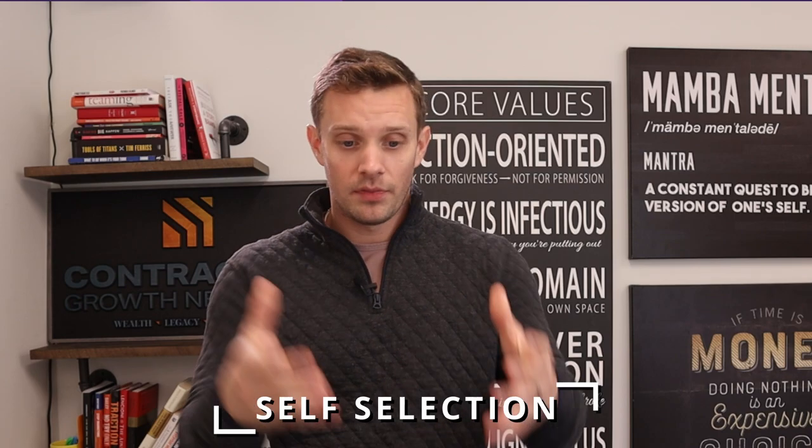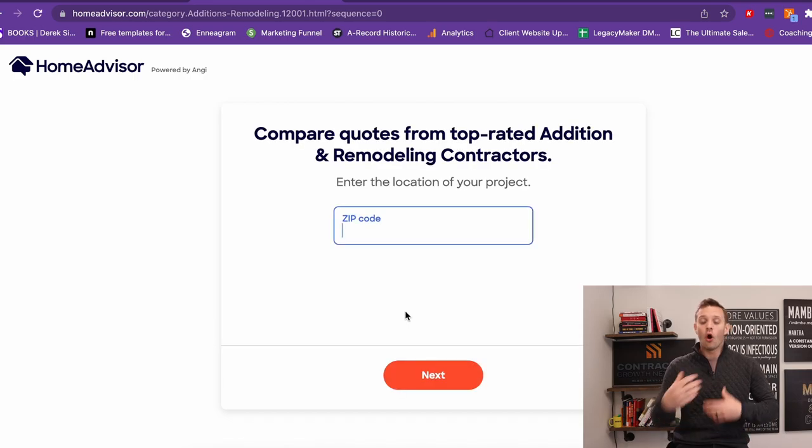Feature number one is self-selection. This comes from HomeAdvisor. What HomeAdvisor does such an amazing job at is the user friendliness of their website. When you come in, you can type in what service you need and then they will go through all the different questions that the actual contractor is going to want to know. The idea is that by the time the homeowner gets through the whole website, they've given all of this information and HomeAdvisor says they have the perfect contractor for you. So it feels like the solution is very specific to your problem, which is exactly what makes people buy. The actual user experience they're giving to homeowners is fantastic.